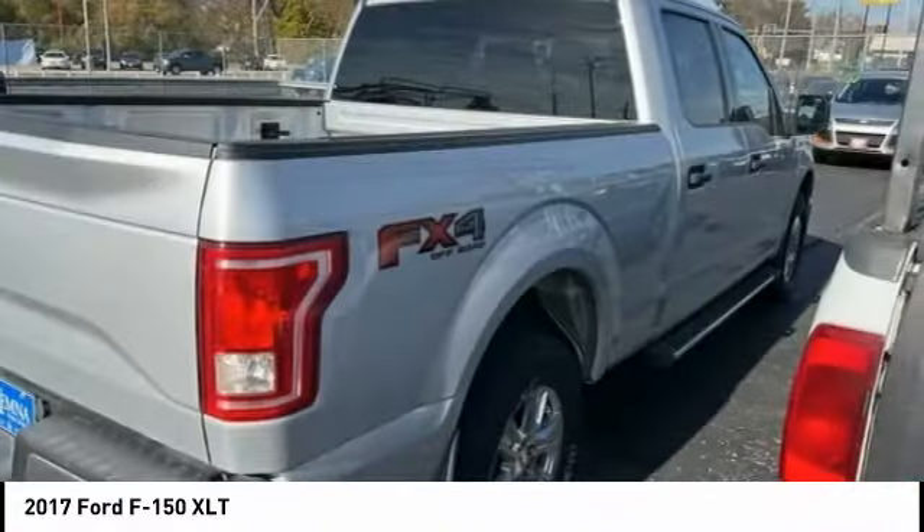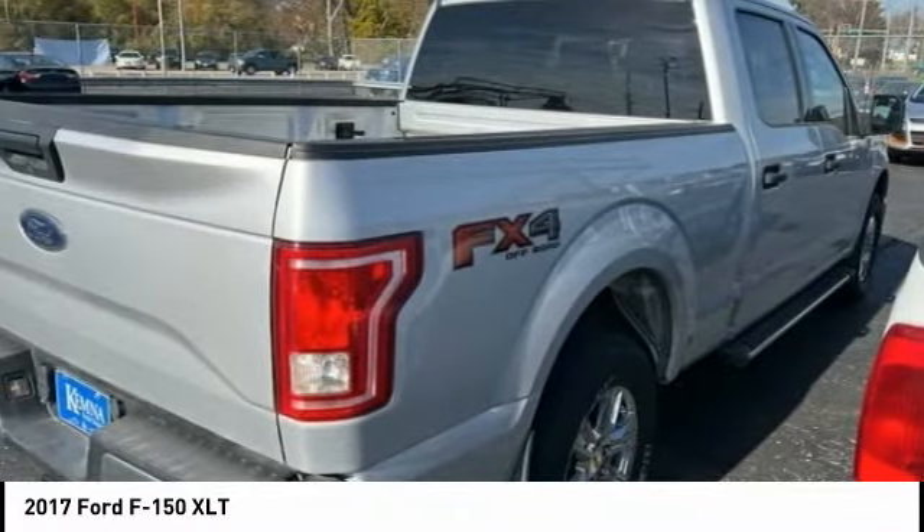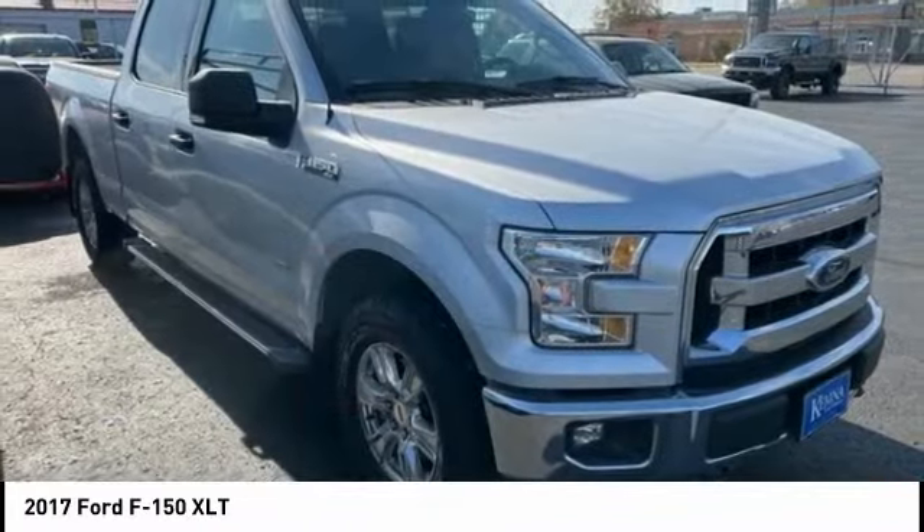Remote keyless entry. If you like it online, you'll love it in your driveway. Take it for a spin today.